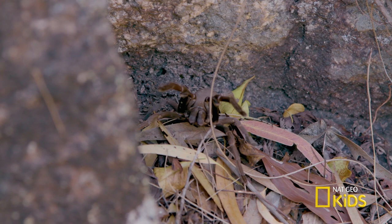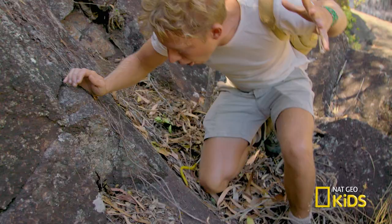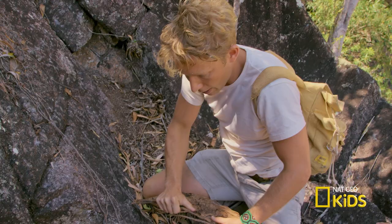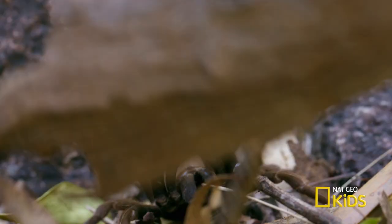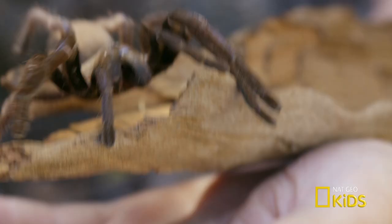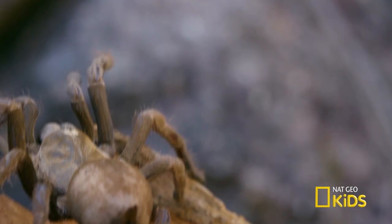This is the Queensland whistling tarantula. They make this kind of whistling sound by rubbing their fangs together. It's rearing up — that is ready to bite. These are one of the biggest spiders out here in Australia. Some people call it the bird-eating spider, and a bite from one of these can cause vomiting for up to eight hours.